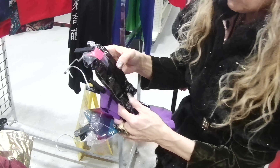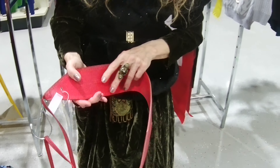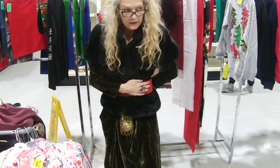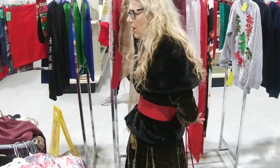These are blue — maybe blue. It's nice. It isn't leather — it's from Le Chateau. Interesting.